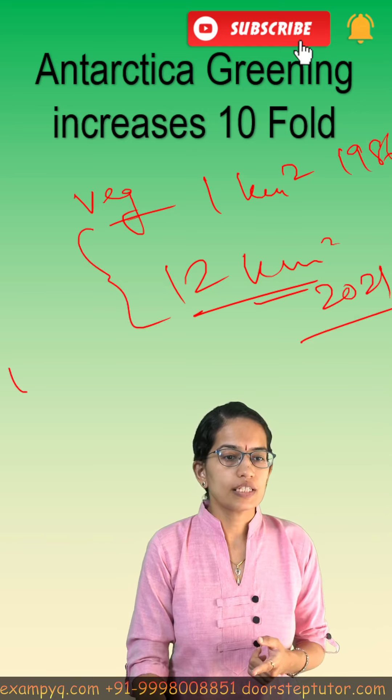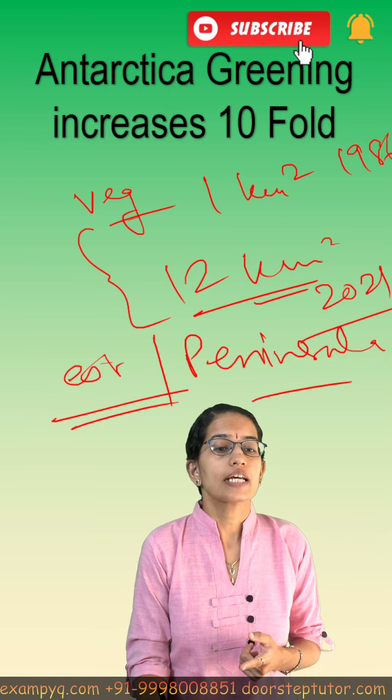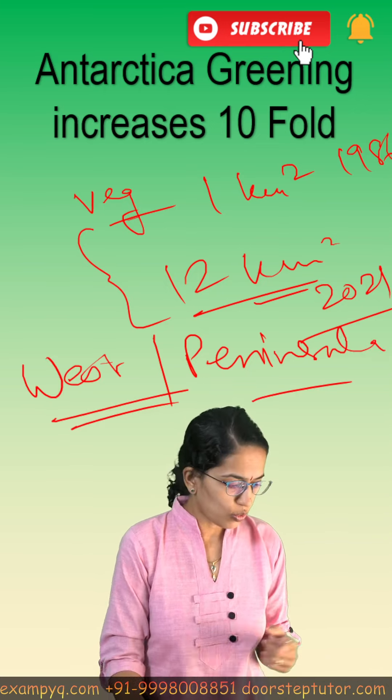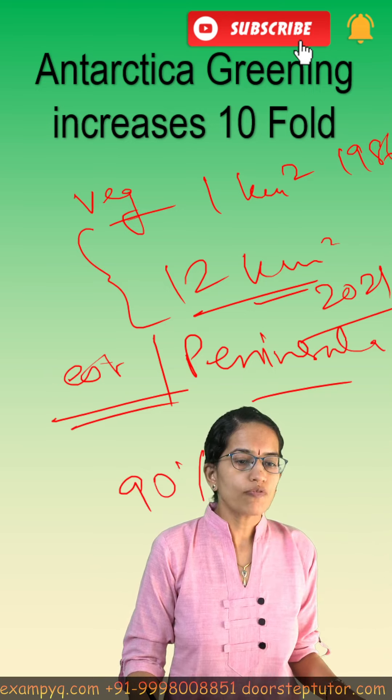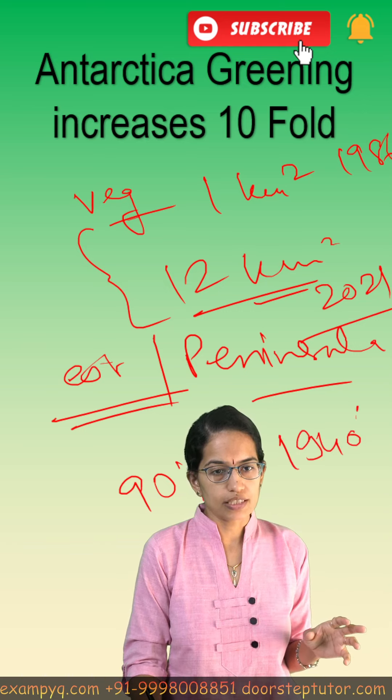The west part and the peninsula of Antarctica are the major areas where greening has taken place at a faster pace. Also, 90 percent of glacial mass loss has been registered since the 1940s.